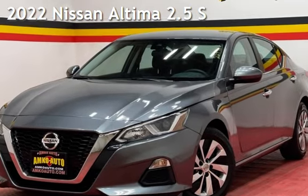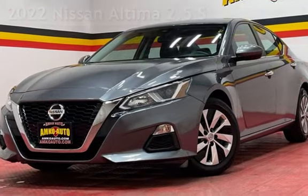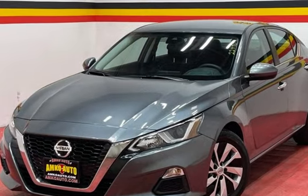Presenting a pre-owned 2022 Nissan Altima 2.5 S. This four-door sedan has a four-cylinder, 2.5-liter I-4 engine, with front-wheel drive and an automatic transmission.